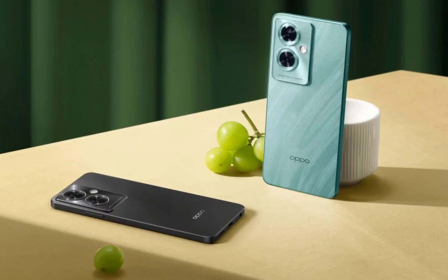Oppo A79 5G launched in India with a stylish design, 50MP Samsung camera, Dimensity 6020, and more.